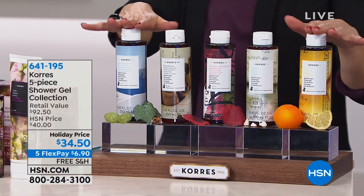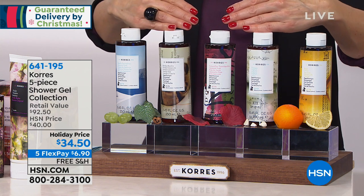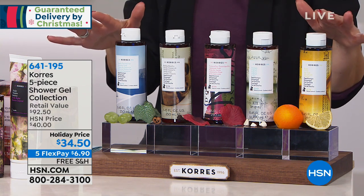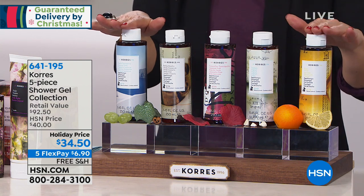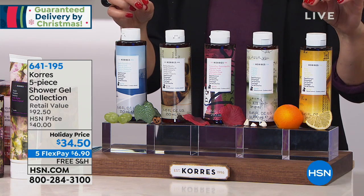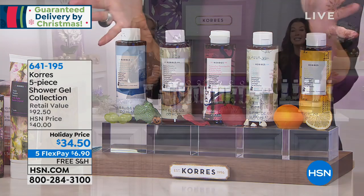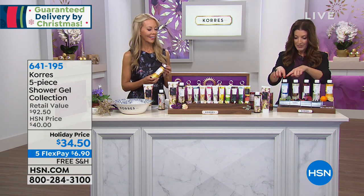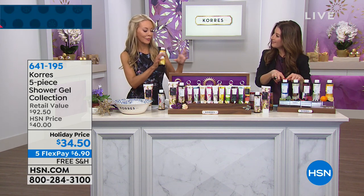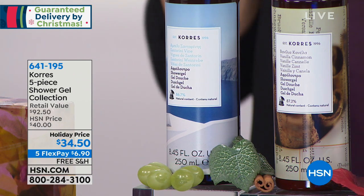What if you looked younger the minute you stepped out of the shower? What if your anti-aging regimen started in the shower? You can get anti-aging benefits and great hydration with the five-piece shower gel collection — five full regular sizes for $34.50. They usually retail for about $18 each. So don't spend $92.50 — we give you all five. The first fragrance: white grape from the island of Santorini. It's actually from a volcano — when you go to the winery there, it's all wine and Chorus.